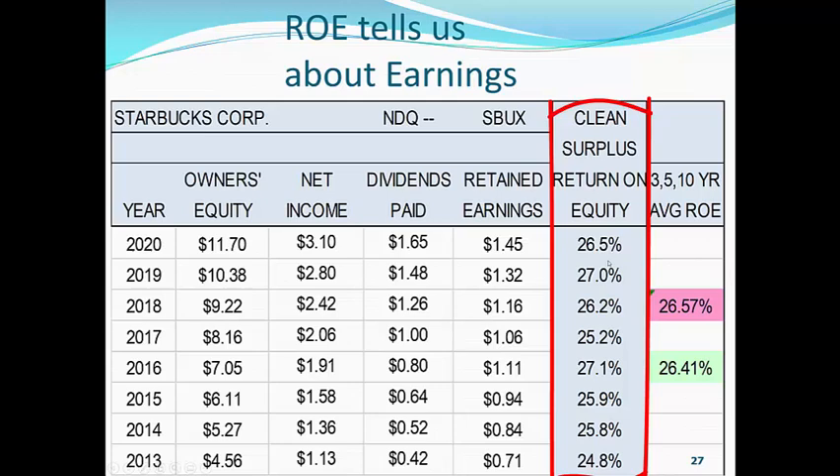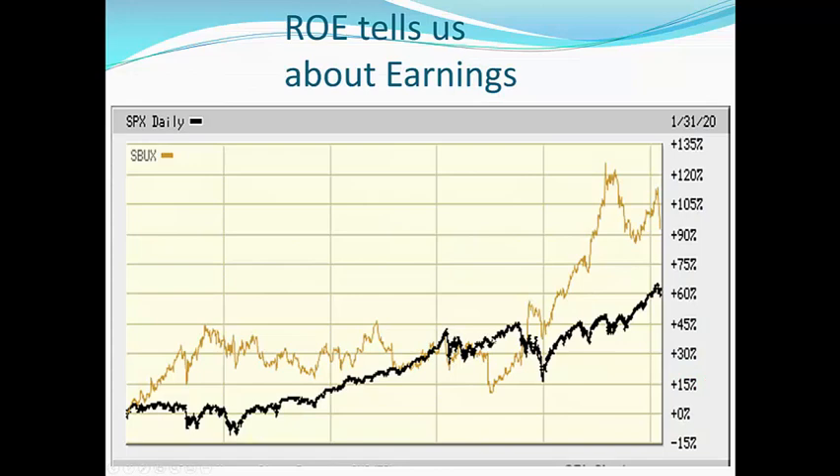So, this number is telling us that Starbucks should outperform the S&P 500 because it has a higher clean surplus return on equity, and it is very, very stable. Now, when we look at the past five years, the black line is the S&P 500 — it's up 60%. Starbucks is up 92%, 93%. So, yes, as predicted, Starbucks has outperformed the S&P 500 index because that clean surplus return on equity tells us it will.